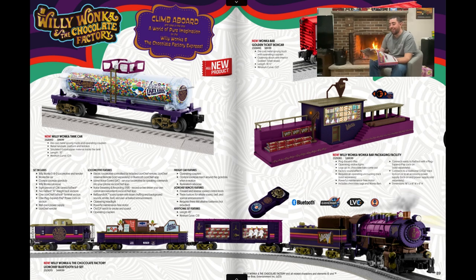Now the Willy Wonka page — this is where they got me. Even my wife saw this and thought it was awesome. I'm probably going to buy everything on both pages. I'm definitely getting the Willy Wonka set — I love the Oompa Loompas dancing around in the cars. I'm buying the Everlasting Gobstopper tank car with little gobstoppers inside. And the Willy Wonka bar packaging facility — they reused the old sawmill design, with chocolate logs going in and coming out as Wonka bars. Definitely getting that too.